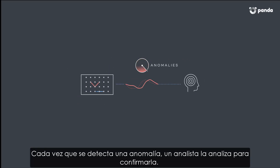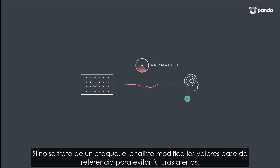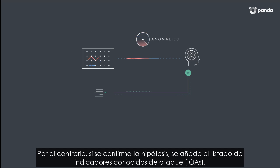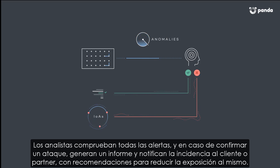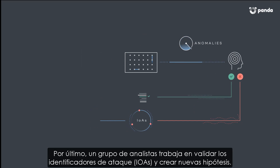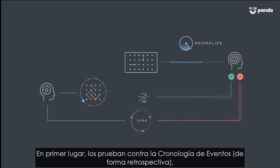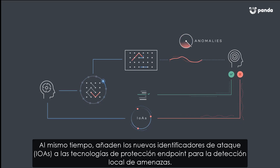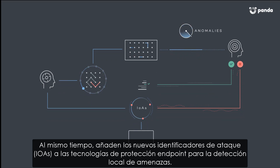If an anomaly is triggered, the analyst will investigate it for confirmation. If it was not really an attack, the analyst will, for instance, modify the baseline to avoid future alerts, or if a hypothesis is confirmed, it will be added to the list of known IOAs. Analysts will verify all alerts, and if an attack is confirmed, they will produce a report and notify the customer or partner, including recommendations to reduce the attack surface. Other analysts will work on validating IOAs and creating new hypotheses — first testing them against the event timeline retrospectively, and if successful, putting the hypothesis into production against the real-time stream of events. They will also try to add new IOAs to the endpoint technology so they can be detected locally.